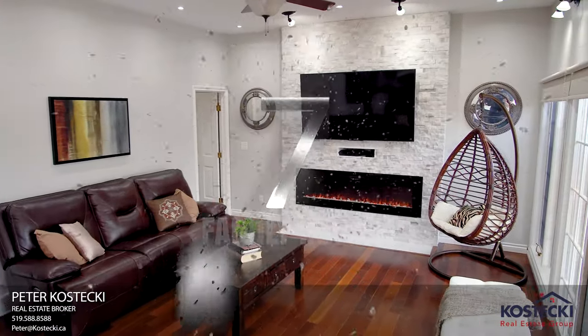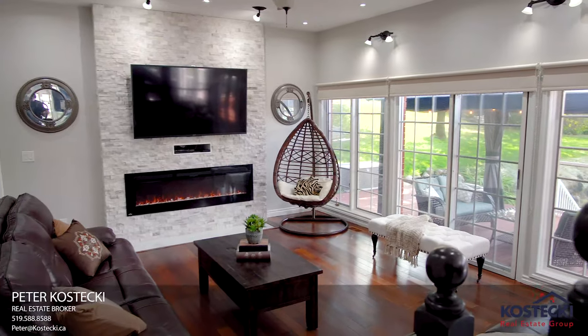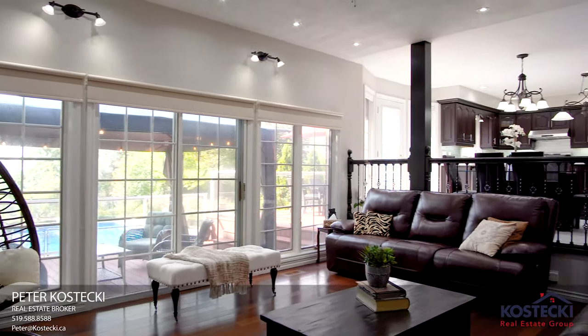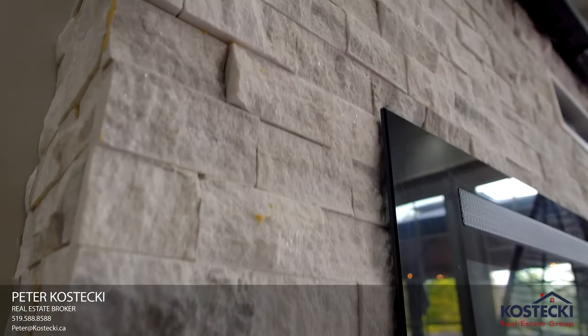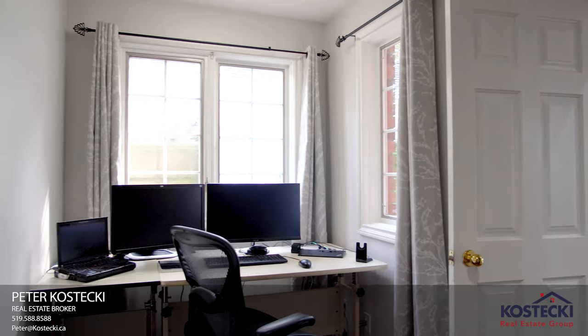Number 7: Family Room. Look at this space. It features high ceilings, large bright windows with a walk out to your deck, hardwood flooring, and this impressive fireplace. Just off of the family room, there's a main floor office.